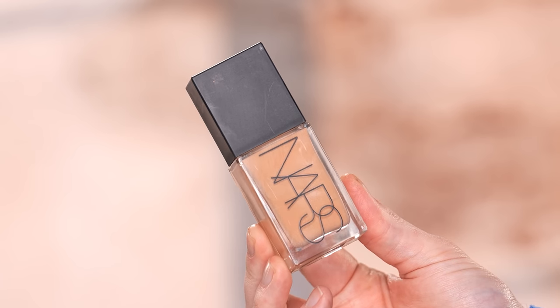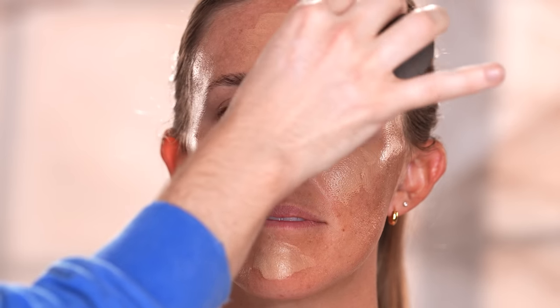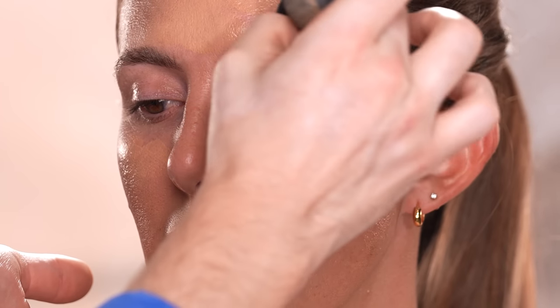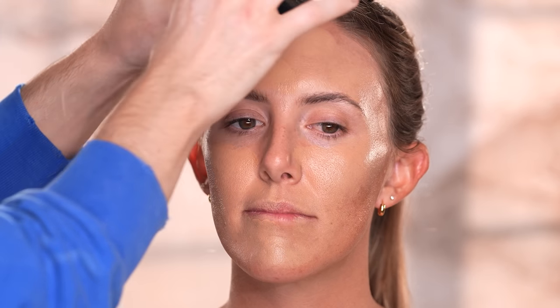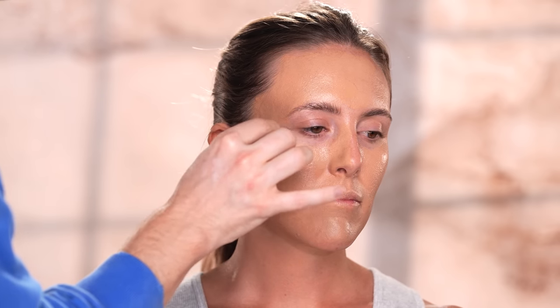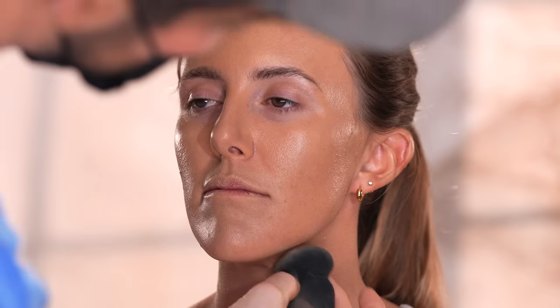Moving right along, for foundation I'm using the NARS Light Reflecting Foundation in the shade Vanuatu, applying this first to the center of the face before blending outwards with a sponge. For this look we want most of the coverage in the center and more sheer coverage around the perimeter. I chose this foundation for the shade — I wanted something that leans a little more yellow-golden. Personally it's just okay; it's not bad but it's not something I'm obsessed with either.